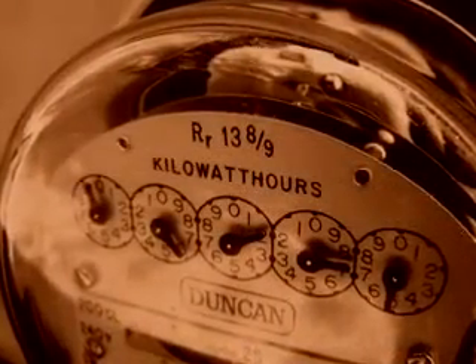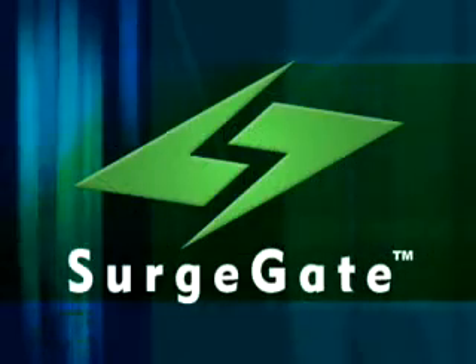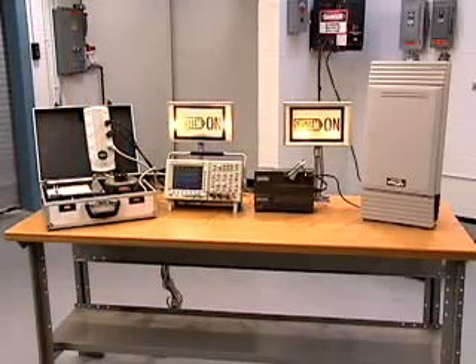But surges are not the only danger. A power brownout can be just as disastrous. Surge Gate from ITW Links offers a whole new category of protection from power-related threats.